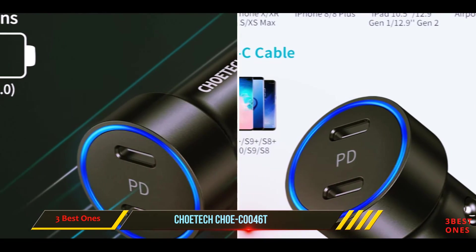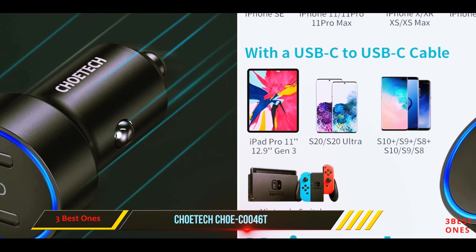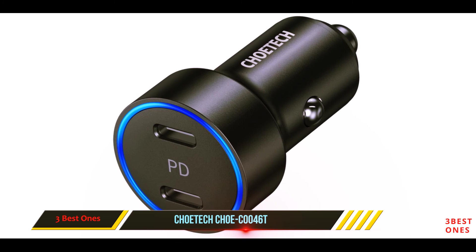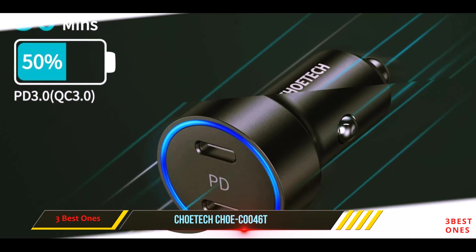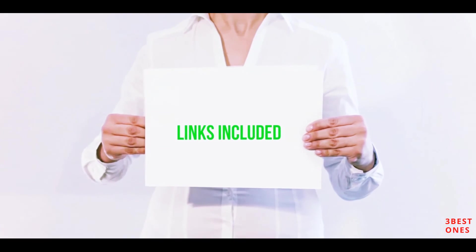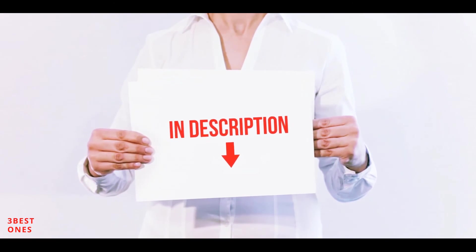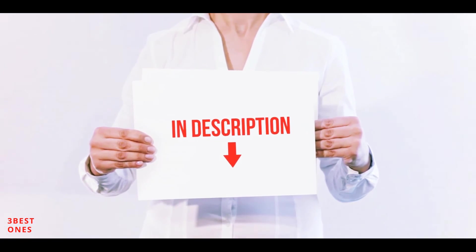Of course, it also comes with many certifications like ETL, that ensures there is no risk of overheating or damage to your device while charging. The only problem with this USB charger is its price — other than this, it is perfect. All of these items are available on Amazon. I have included all the links in the description. You can check out those links for more information and the latest price.